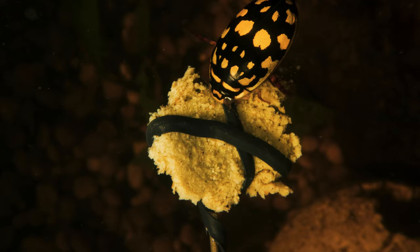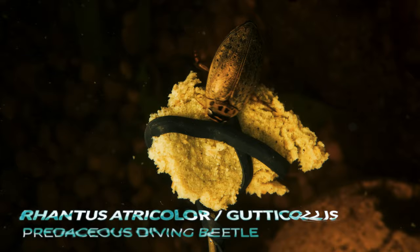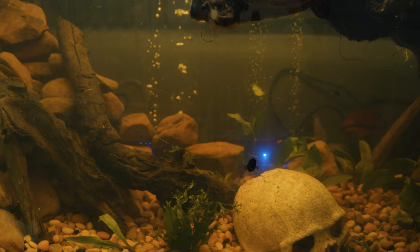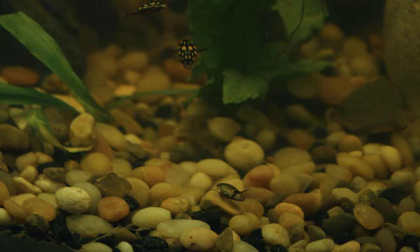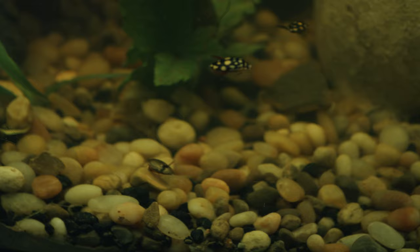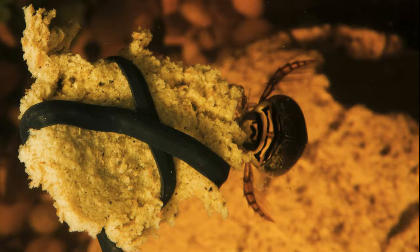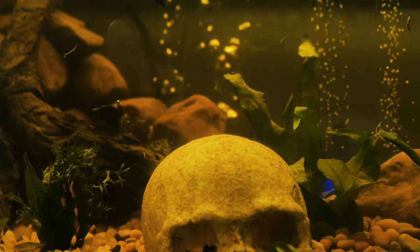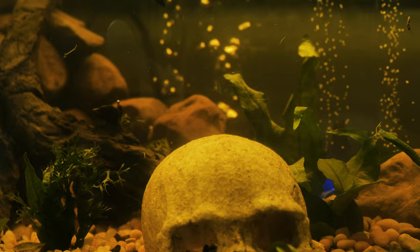I received two different genera of beetles: Thermonectus and Rontus diving beetles. They're both aquatic insects found in freshwater habitats such as ponds, lakes, marshes, and slow-moving streams and rivers. They prefer freshwater environments but can sometimes be found in brackish water as well. You'll often find them near the water's edge, where they can rest on aquatic plants or swim along submerged vegetation. They prefer clean and well-oxygenated water, as it helps provide them with the necessary resources for their survival.